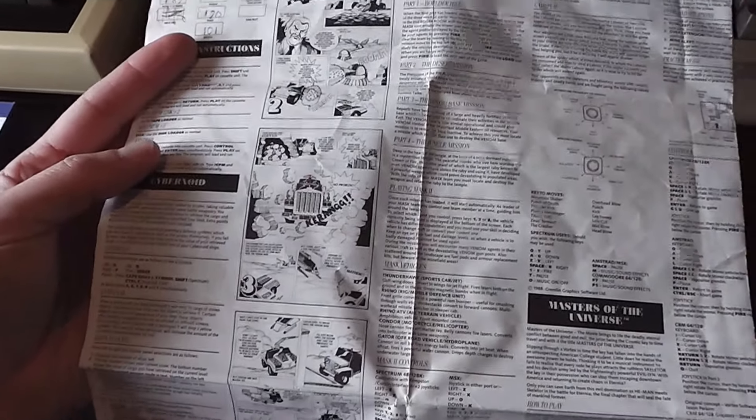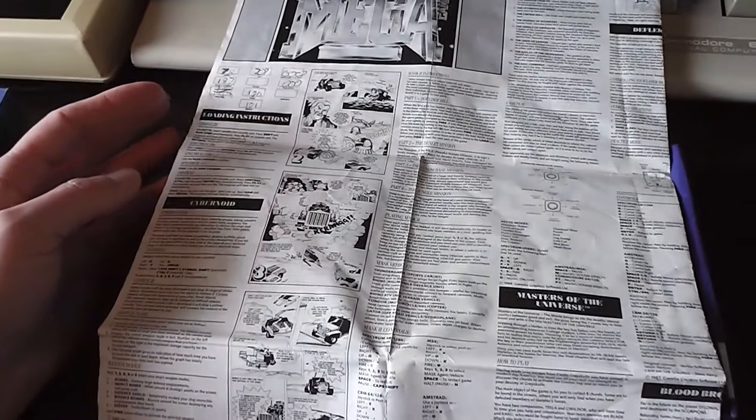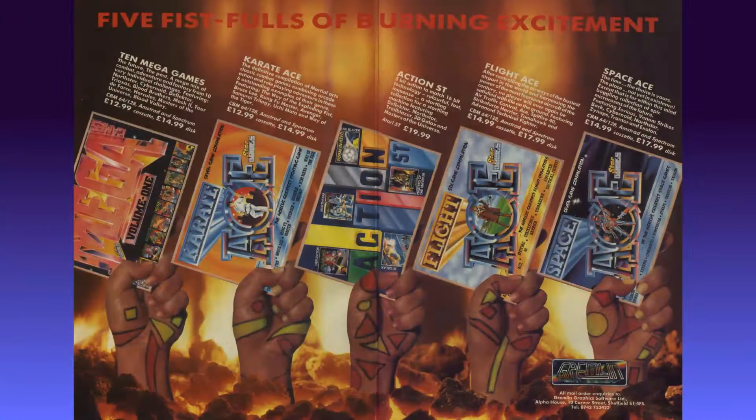Let's have a look at an advert for it that appeared in the magazines of the time. This two-page advert comes from a 1988 issue of Zap64, but it would have appeared in many of the popular computer magazines of the era. It's actually an advert for five different compilations from Gremlin Graphics with a rather bizarre title: Five Fistfuls of Burning Excitement. There are five fists along the bottom of the screen emerging out of fire, each holding one of the five compilations being advertised.